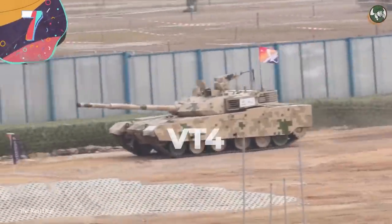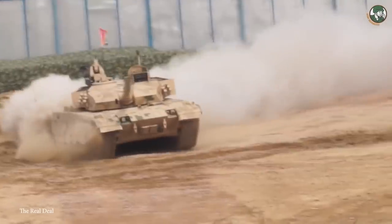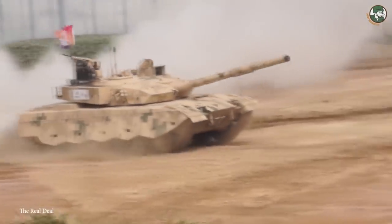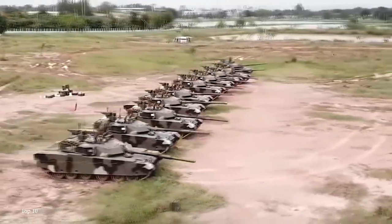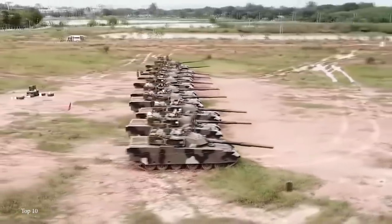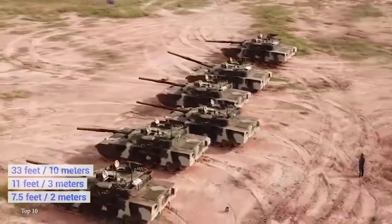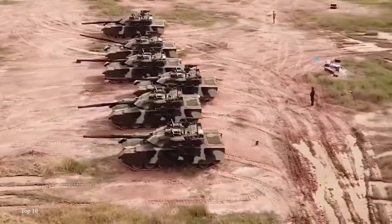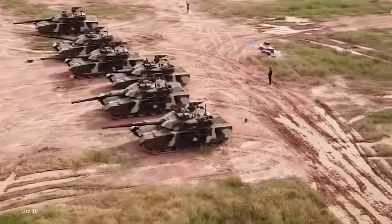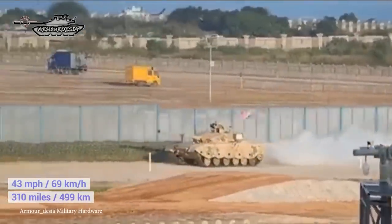Number 7: VT-4. The VT-4 is an export version of the Chinese Type 99A main battle tank and is used by the militaries of Thailand, Nigeria, and Pakistan. At a cost of $4.9 million per unit and entering production in 2014, the VT-4 is 33 feet long, 11 feet wide, and 7.5 feet tall. It weighs 56 tons but is powered by a 1,300 horsepower turbocharged diesel engine, giving it a top speed of 43 miles an hour and a range of 310 miles.